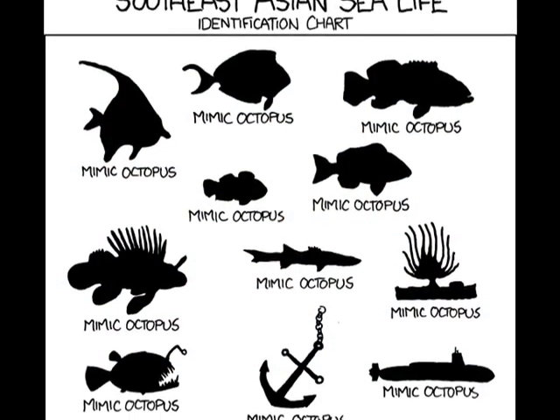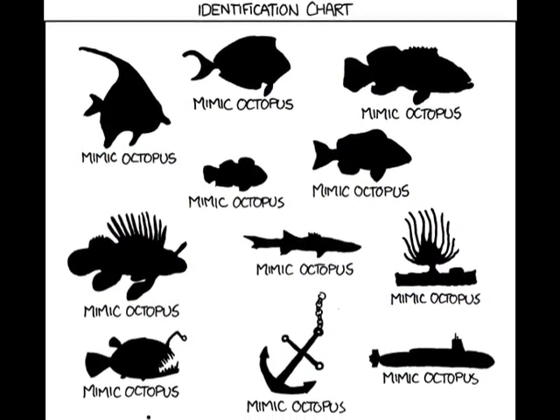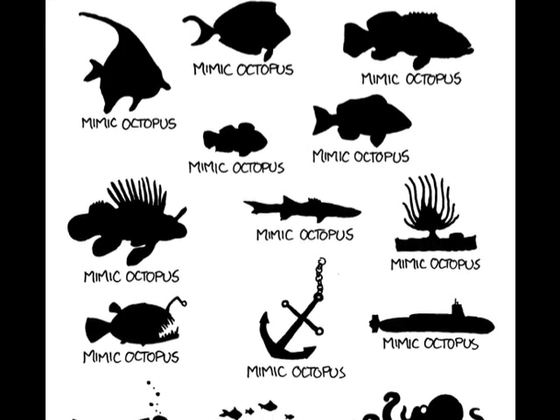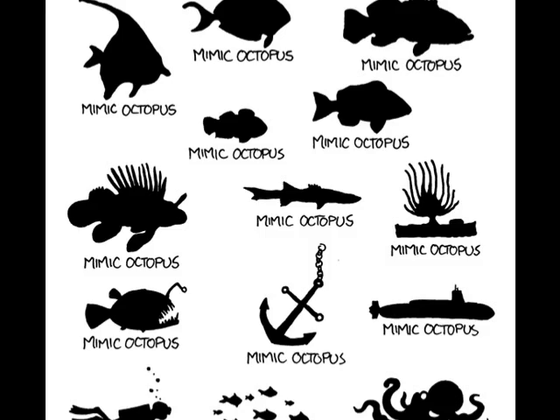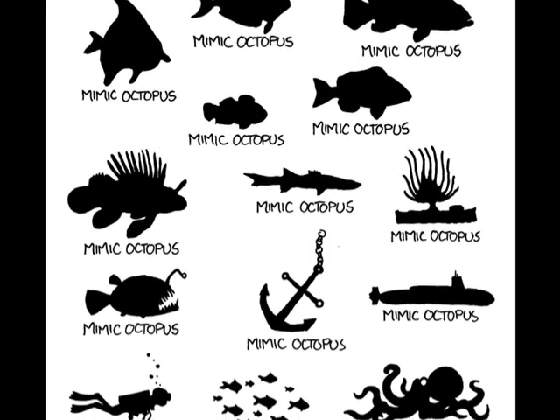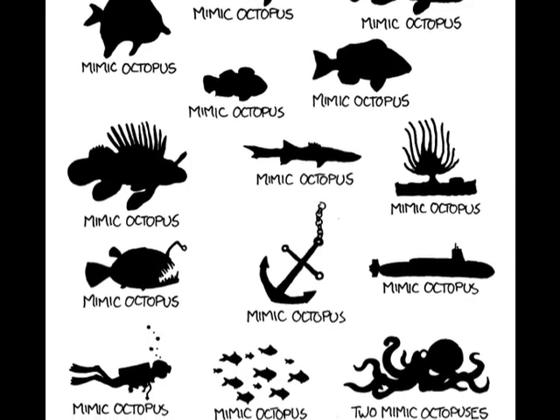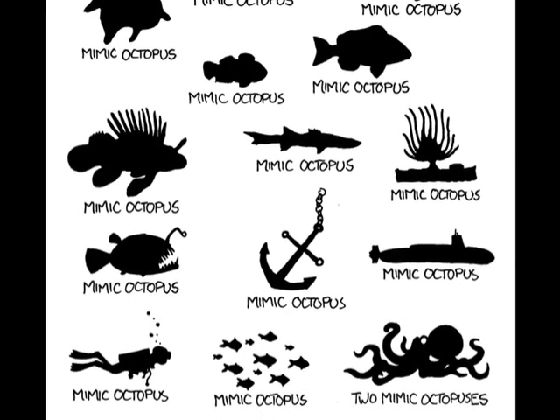What I want you to gain from this is an appreciation for the diversity of sea life. If you look at this chart here, you can actually see a wide variety of different sea life in the ocean. So just remember, the mimic octopuses are pretty cool. Let's go!